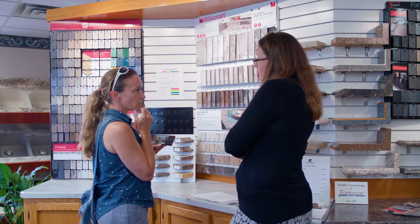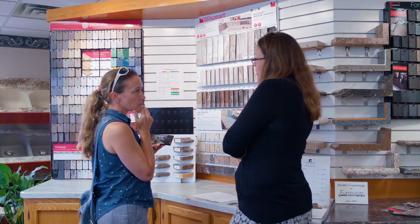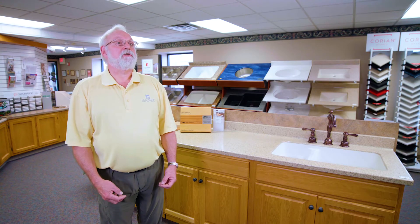When you come into our showroom here at Formatop, we're here to help you. We're here to show you the different products, answer all of your questions. We want to make that buying process as simple as it can be.